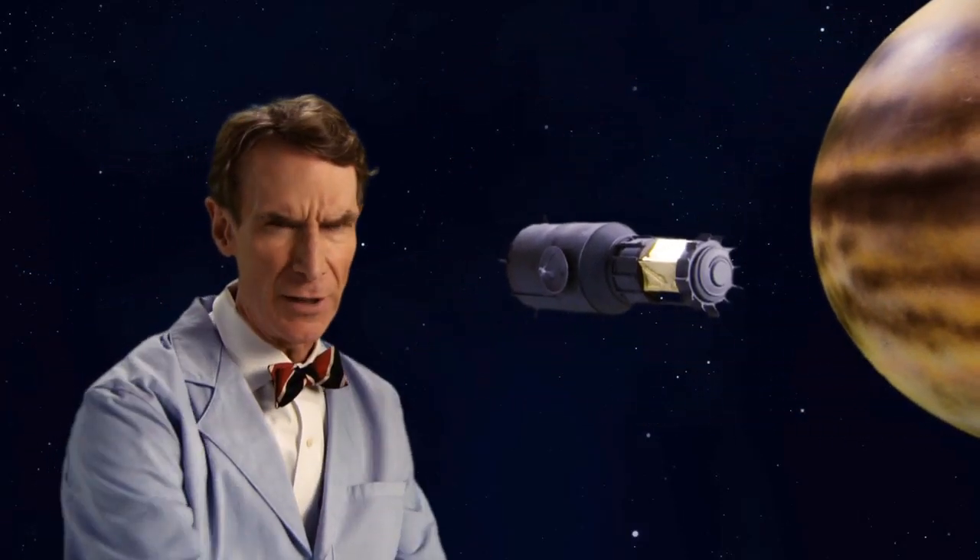If you're out in space and the sun's hitting you, it's hot. But space itself is really cold. So, how do you manage the heat?